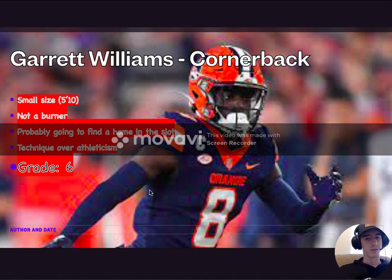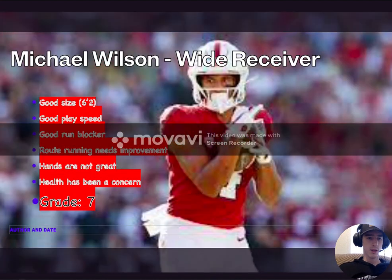It was a strong cornerback class, and I feel like this pick could have been there for them maybe at a later round. But here's Michael Wilson, their wide receiver out of Stanford.